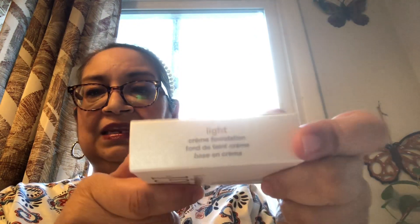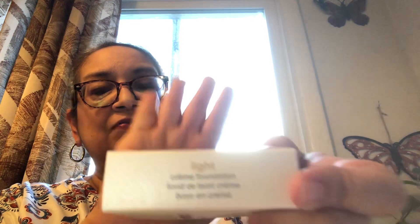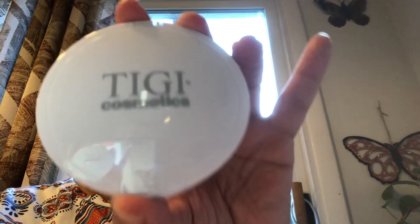This is a powder foundation or cream foundation. This one is in the shade Light. They didn't have a lot of shades — that's the only thing. But we'll take it for $1.25. This one actually started at like $9.99 at CVS, and I've seen it up to $12.99. So I was super excited to find it.